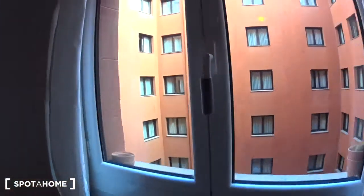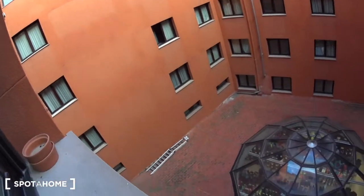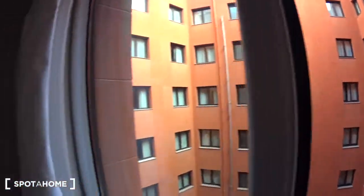The window here is overlooking an inside patio. It's pretty large, and here you have a Decathlon shop. So this is bedroom number two.